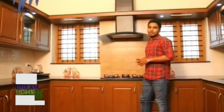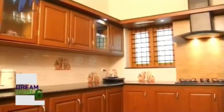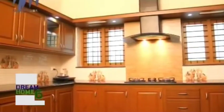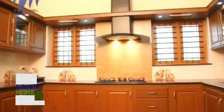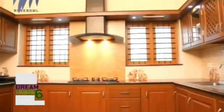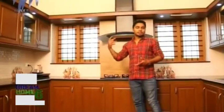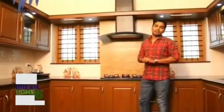Woodwork continues in the kitchen as well. There are wooden cabinets above and below with a granite top throughout. Windows on either end provide enough lighting inside the kitchen. Wall tiles have been used inside — different tiles specially chosen for the kitchen. The flooring is granite, and the kitchen is attached to a work area and storage space.